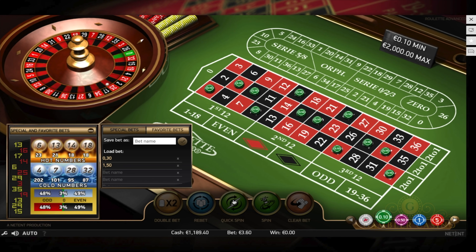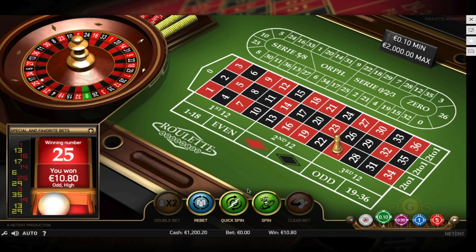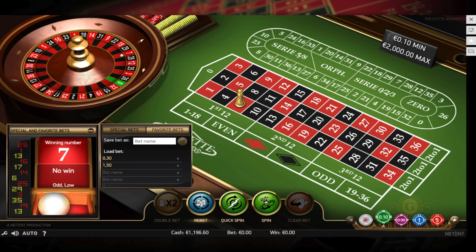I win at the first try and go on playing. Remember that I started this game session with a balance of only 384 and I've already tripled the initial amount. Let's see how much I can earn using this roulette strategy.